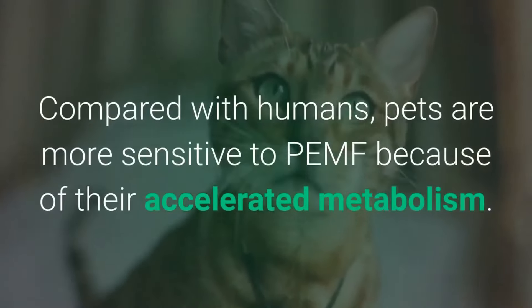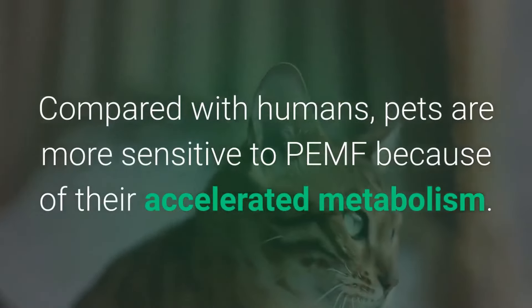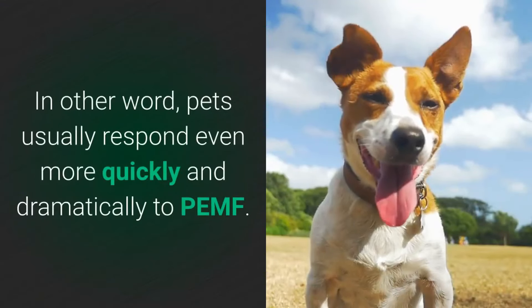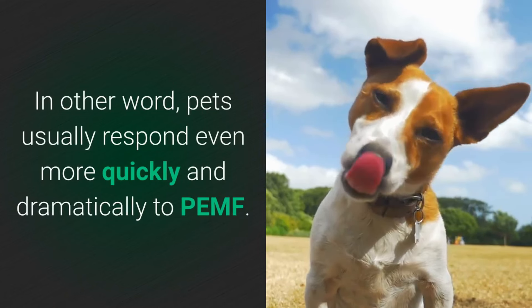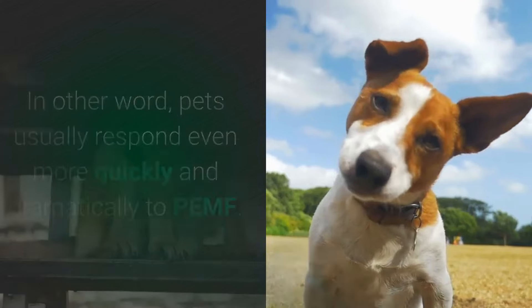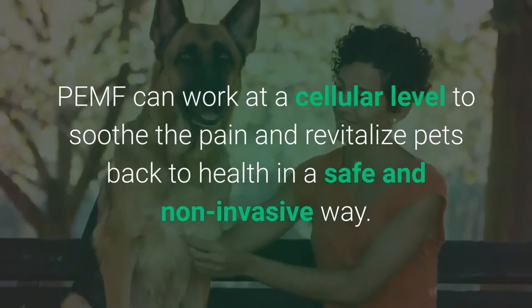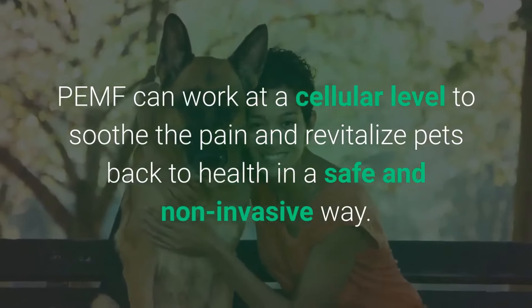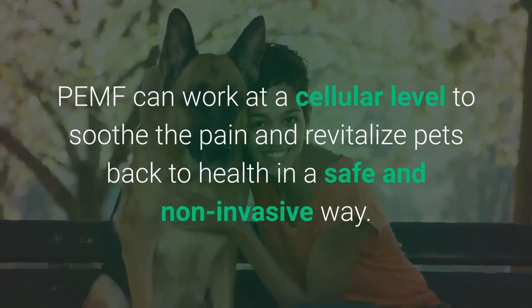Compared with humans, pets are most sensitive to PEMF because of their accelerated metabolism. In other words, pets usually respond even more quickly and dramatically to PEMF. Pulsed electromagnetic field therapy can work at a cellular level to soothe the pain and revitalise pets back to health in a safe and non-invasive way.